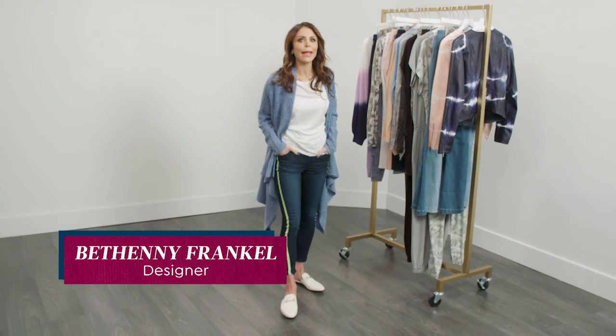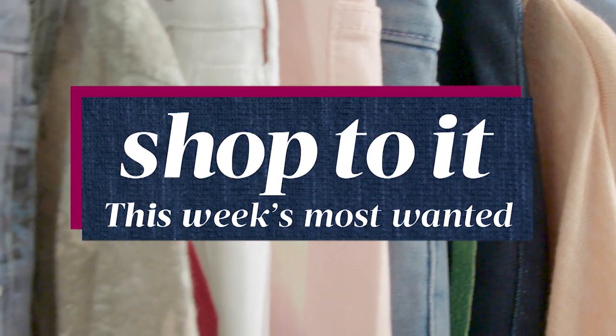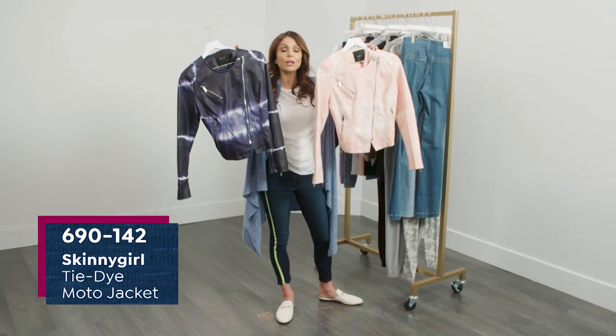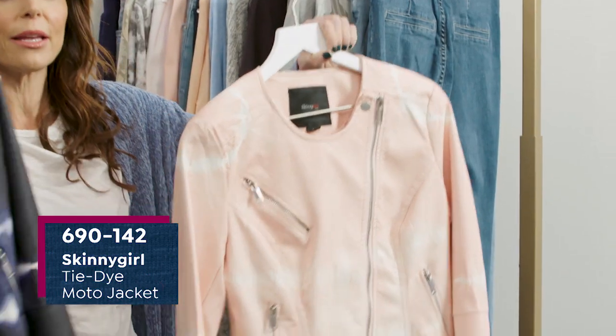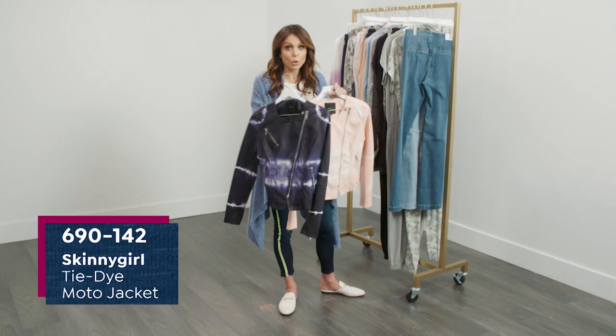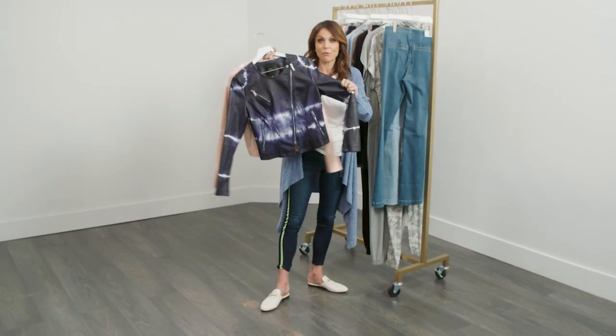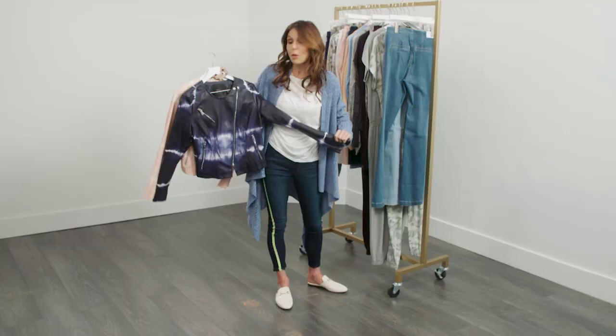Hi, I'm Bethany Frankel and I'm here at HSN and I want to tell you my favorite. This is a non-leather tie-dye jacket. It is so cozy and comfortable. It is machine washable, which is crazy. I am completely obsessed. This is something to die for, but I want you to live for it because I want you to get to wear it.